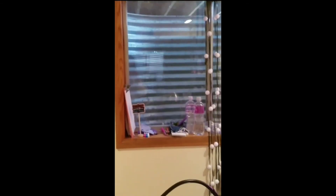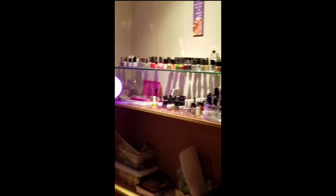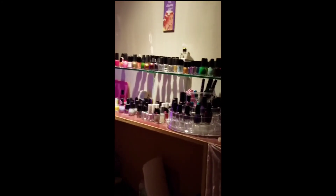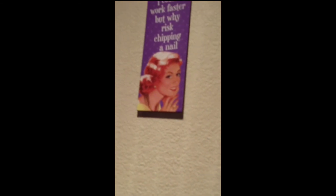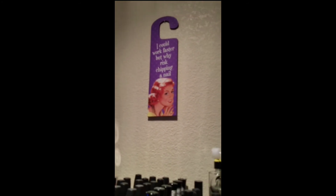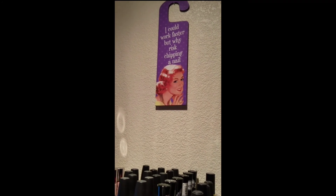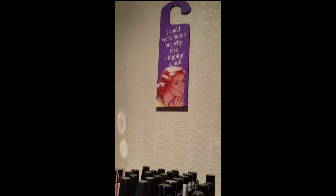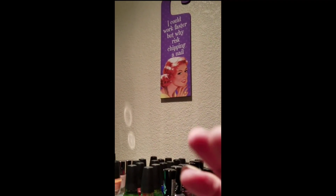And that's my view to the outside world. I love this water — I drink a lot of it. That's my mani cave. Let's end with this, because every girl should have one of these. I would work faster but why risk chipping a nail? Thanks for watching — talk to you soon. Bye.